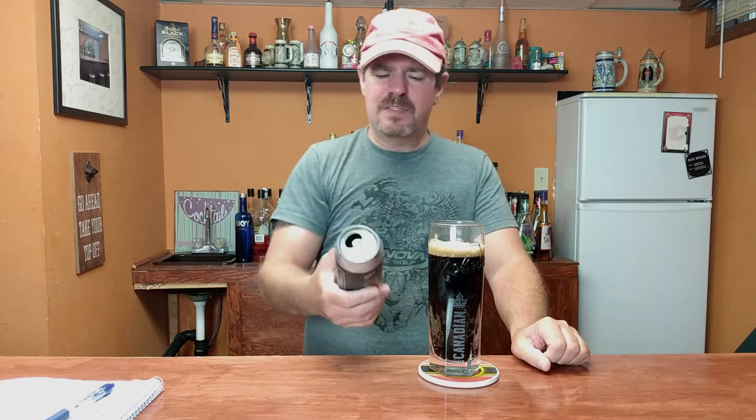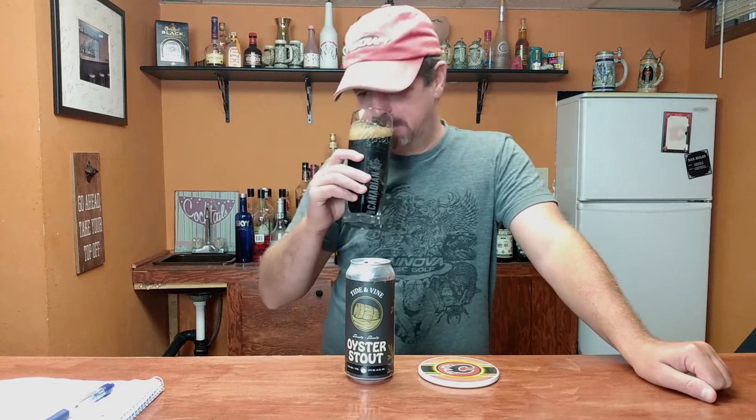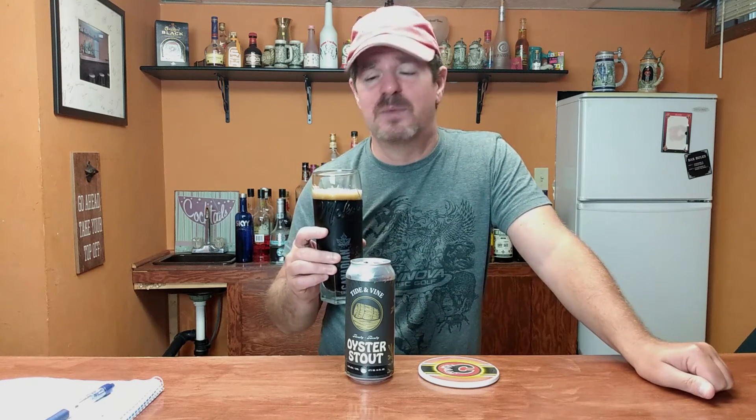Here we go. Nice little dark stout — not much of a head on it, but that's okay. Looks pretty decent though. Give her a quick little nose here, see what we got. Oh, a nice dark roasty smell to it, touch of chocolate. This is going to be delicious — I'm hoping it is anyway, it smells delicious. All right, let's find out. Cheers!